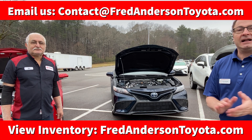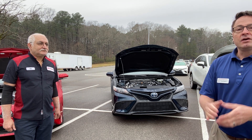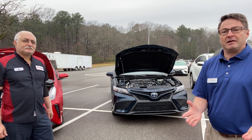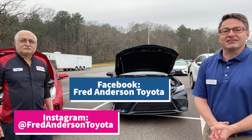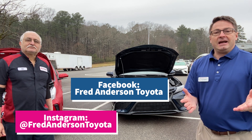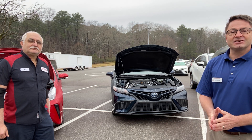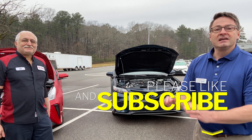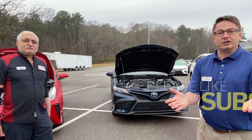Thank you so much for watching. Ali, you're an excellent resource and we're so glad to have you here answering questions. If you have any repair or maintenance questions about hybrids or another popular Toyota model, leave a comment — we'd love to know what you'd like Ali to answer next. Please follow us on Instagram and Facebook at FredAndersonToyota, and check out our inventory at FredAndersonToyota.com. Give the video a like, subscribe, and hit the notification bell — we've got a big series coming up: Ask the Toyota Expert.